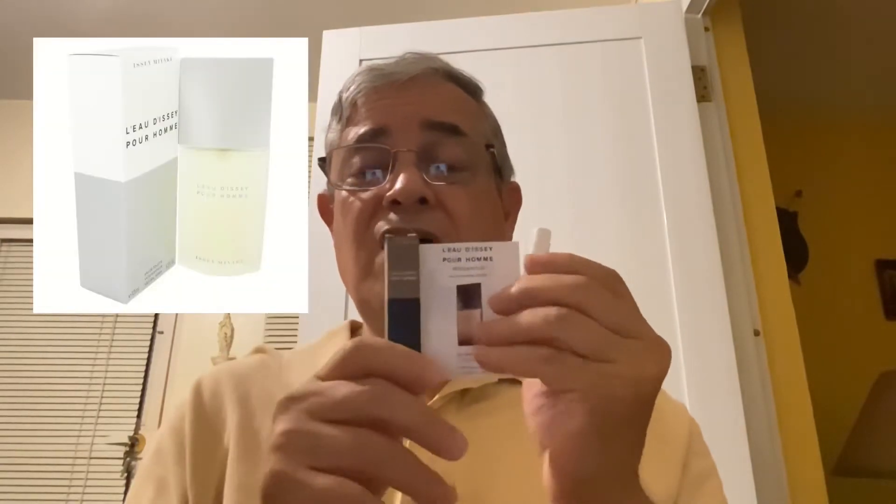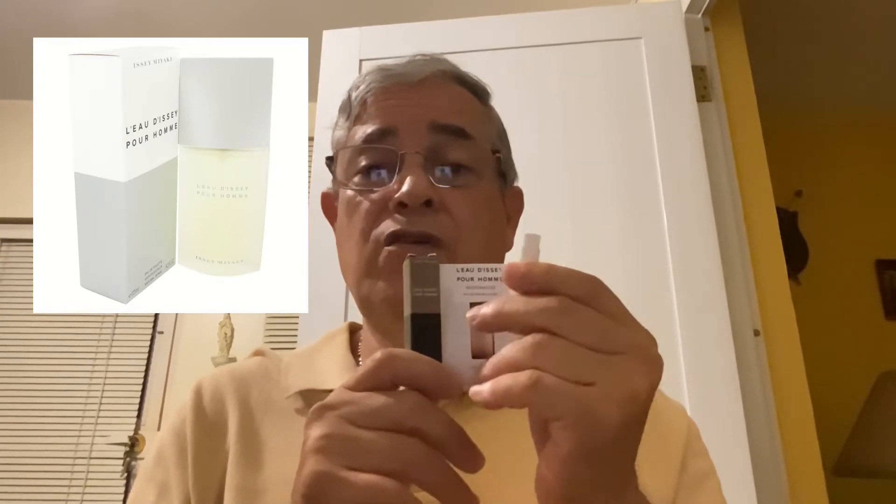I decided to buy this sample since I like the Issey Miyake line. I have the original Issey Miyake fragrance — a great citrusy aromatic fragrance, good for here in Puerto Rico. I wanted to try this one since it's a mix of citrus and woody and see how it is.